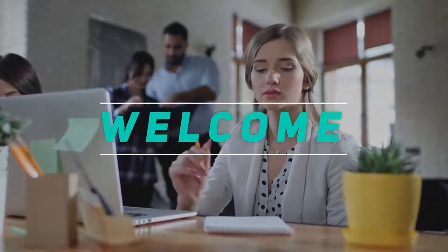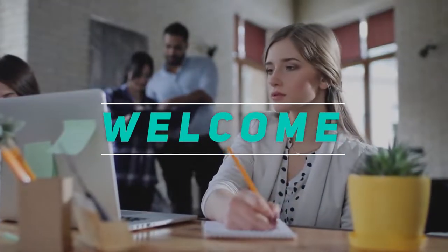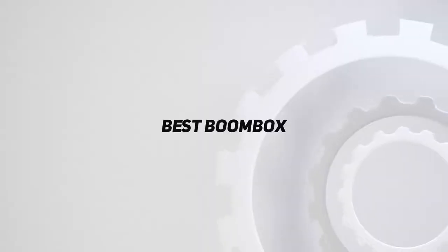Hey, welcome back to my channel. In this video, I'm going to talk about the top 5 best boomboxes.